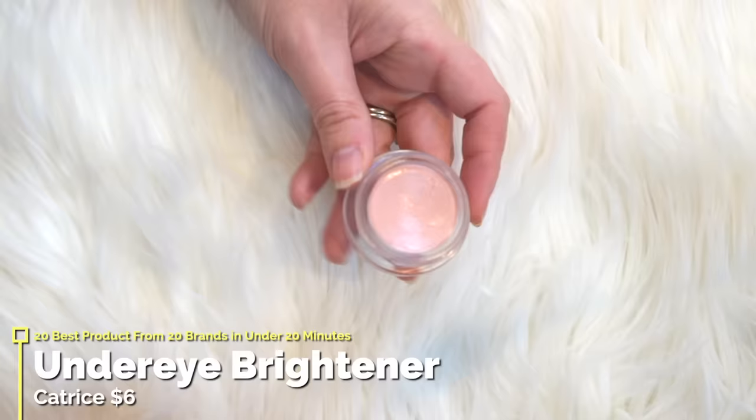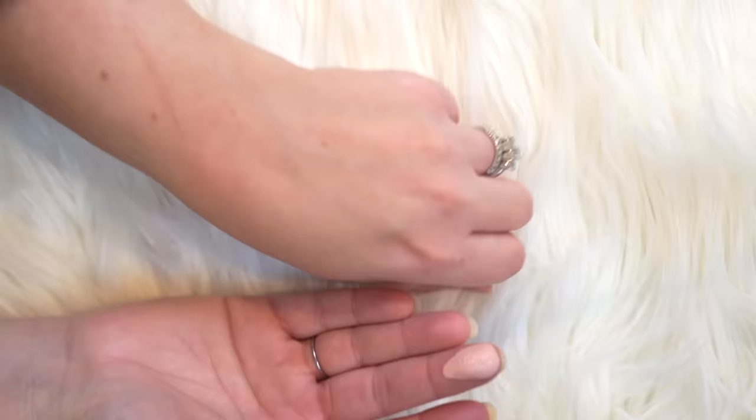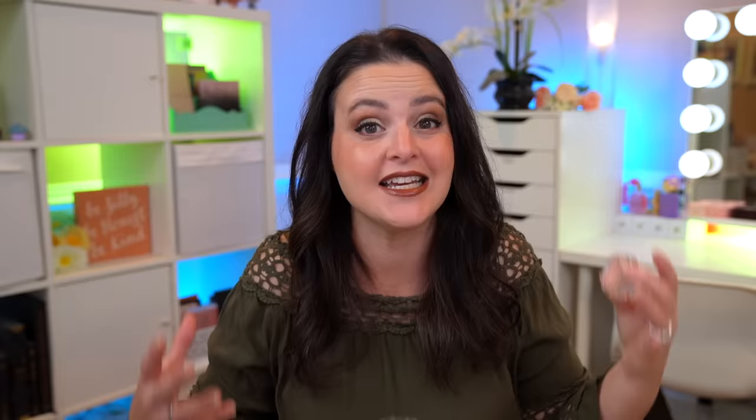Next up, under eye concealer slash brightener. Should not be a shock if you've been watching my videos over the past few months — I am in love with this product from Catrice. This is the Under Eye Brightener Instant Awake and that is exactly what it does. It has a little bit of a pink tint, so consider whether this will work for you. I've heard they now have it in a couple of different shades for different skin tones. It does a little bit of color correcting but also conceals without looking cakey or seeping into fine lines. It is a freaking phenomenal product.